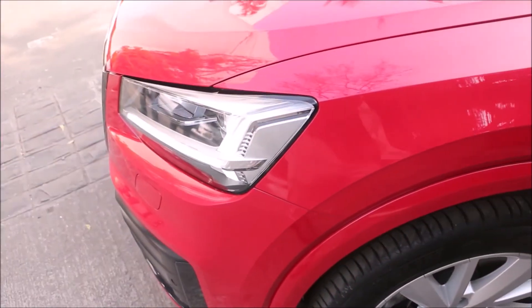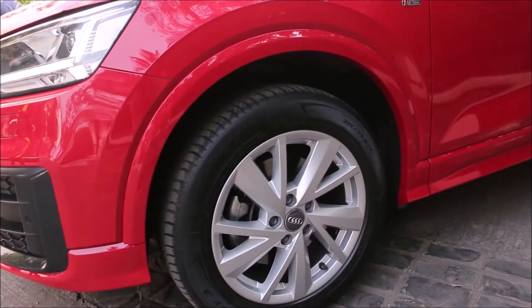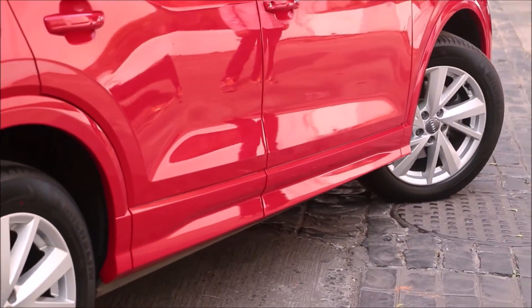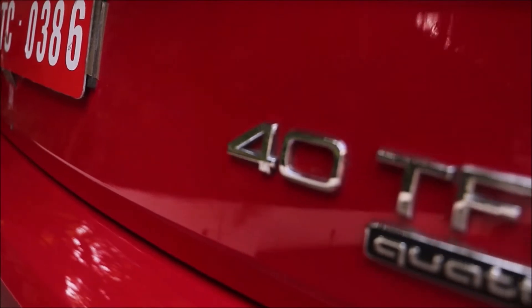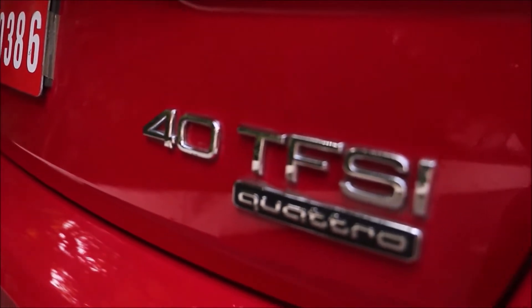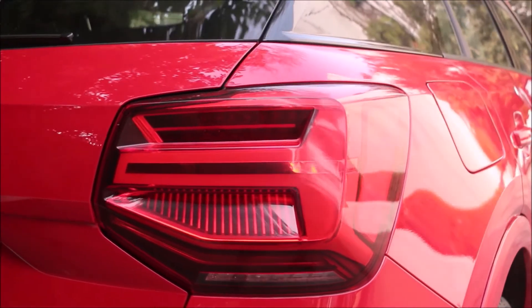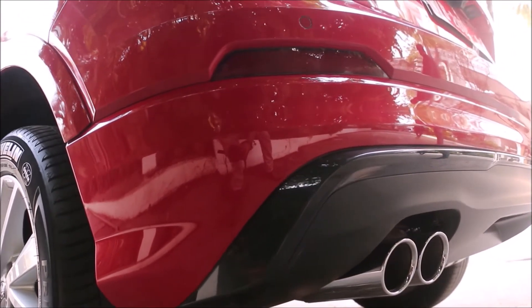This being the top-end technology variant, it gets S-line exterior, which also gets you a blacked-out grille. Moving to the sides, you get multi-spoke alloy wheels and a blacked-out C-pillar. The rear gets tail lamps with headlight-resembling LEDs and dual exhaust pipes.